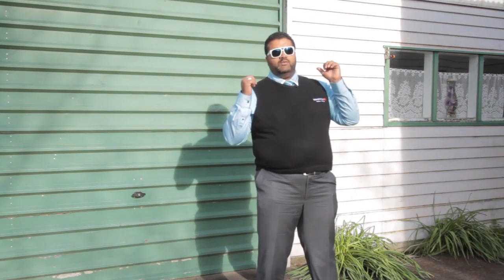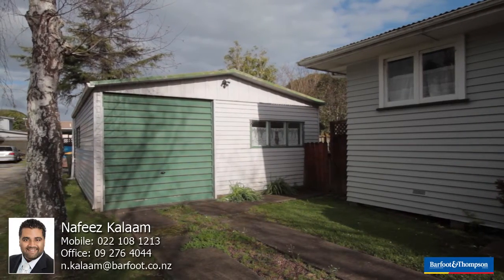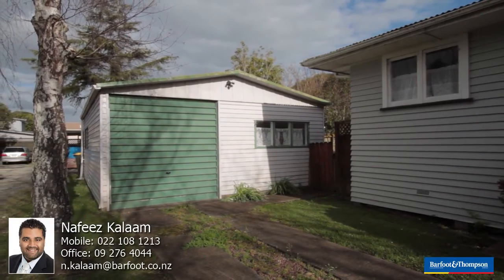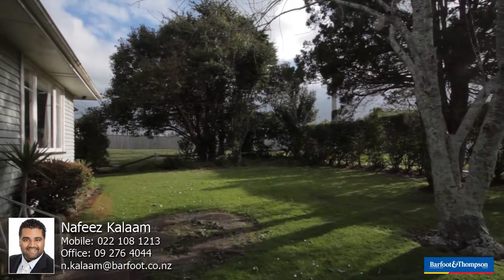A bit more space inside here, which I'm happy to show you at the open home. You've got to come and see it. It won't last long. The owners are realistic, and the property is priced per negotiation. So you've got to get in early or you may miss out. All I can say is, call me.